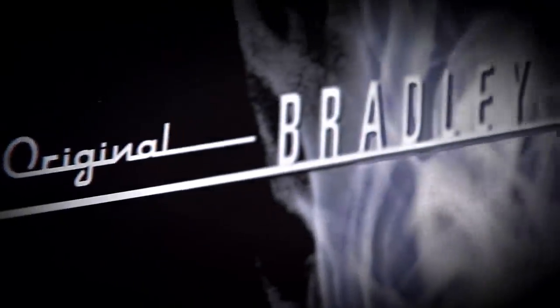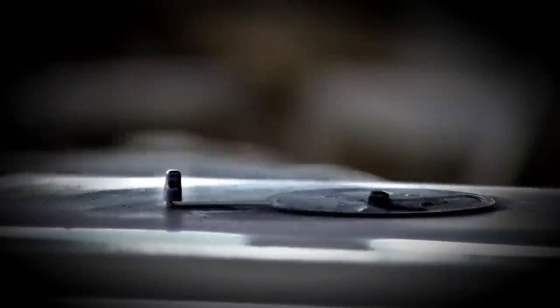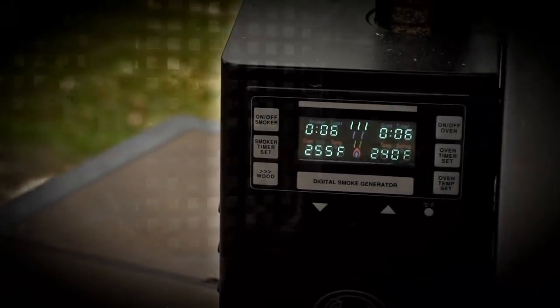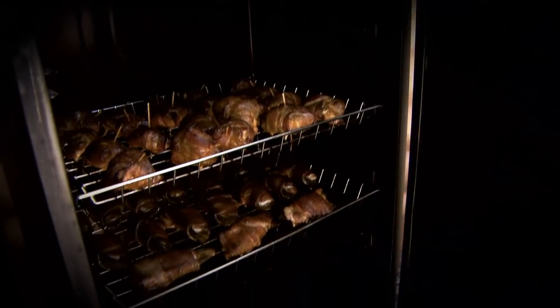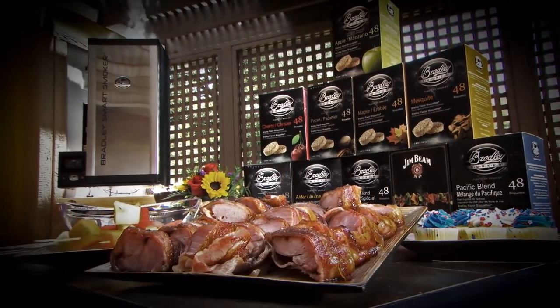Many said that we were just obsessed when we started, that there had to be an easier way to smoke food. As time passed, the Bradley family created a lineup of Bradley Electric Smokers that has made it easier for the novice or even expert chef to get perfect results every time they use it. Grab yourself a Bradley Smoker and take your cooking to an all new level.